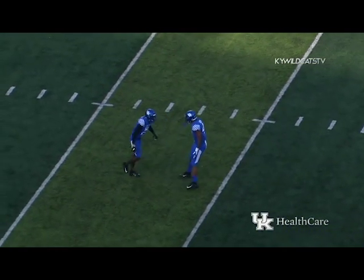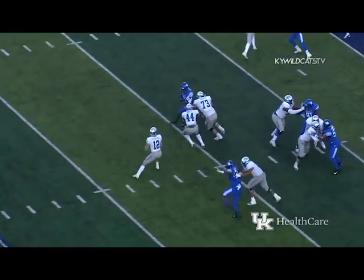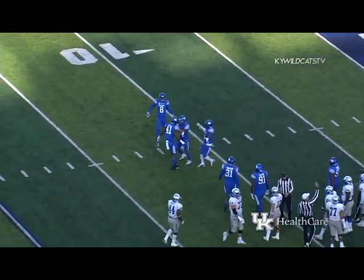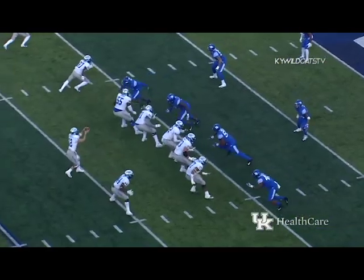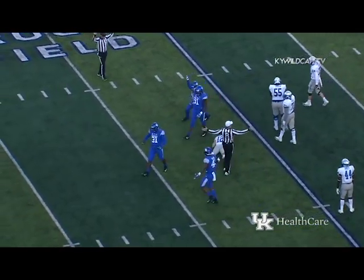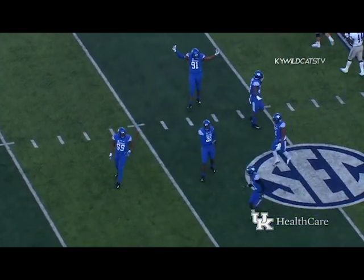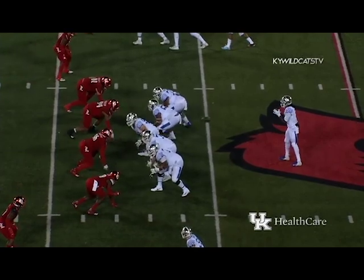Five seconds on the play clock. Stocksville looks right, now looks over the middle — sacked! Yes, Josh Allen got it again, back at the 10 — and there's the single-season record! Fourth and goal to go — trips left, one wide out right — Stocksville retreating — takes it and he got it again! Boogie Watson for a loss of 12 more, and Kentucky will take over and go to victory formation.